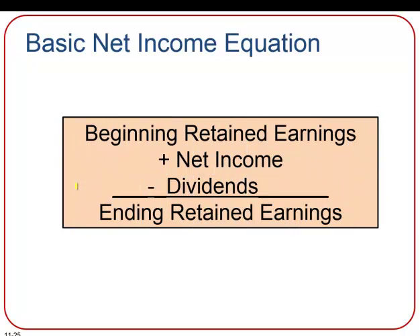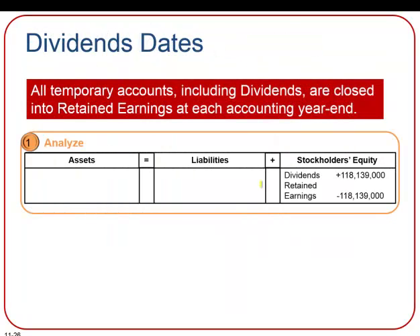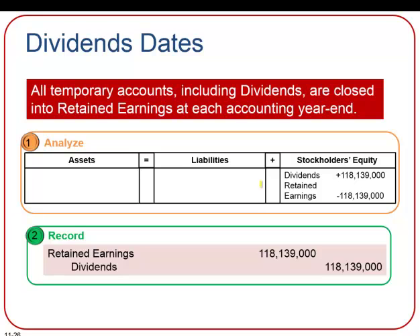Before we close out our dividend account, recall the basic net income equation. Retained earnings is impacted by an increase from net income, and dividends are deducted — we subtract the dividend amount from retained earnings at the end of the year. At the end of the accounting year, all temporary accounts — expenses, net income, and including dividends — are closed into the retained earnings account. This closing journal entry zeroes out the temporary dividends account by transferring its debit balance to retained earnings, thus dividends will have a balance of zero and retained earnings is decreased by the amount of the dividend.